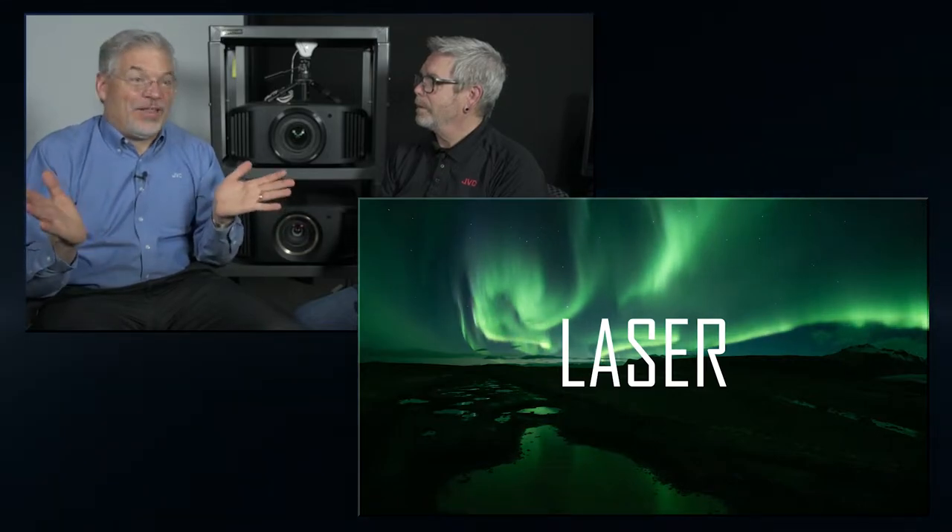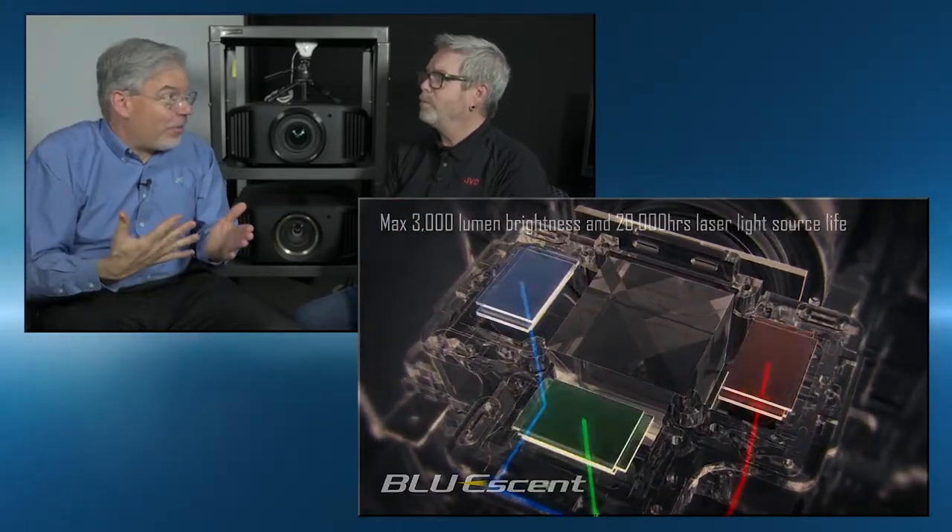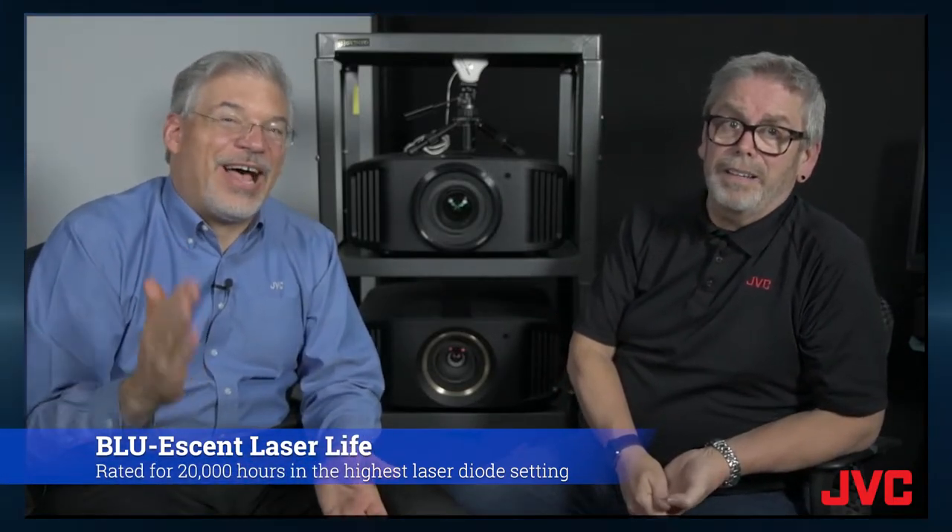There's a lot of advantages, and this is why when we announced these projectors it was by far the thing that people got excited about. First of all, people like the idea that you're never going to have to change a lamp. Well, never is a long time, but it's actually about 20,000 hours — that's about 20 years at two and a half hours a day, and that's in the highest power setting, so a lot of people are going to get far longer than that.